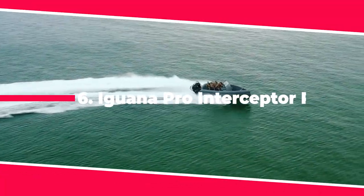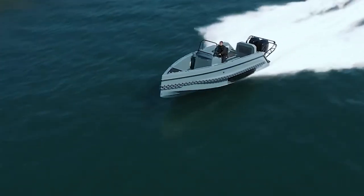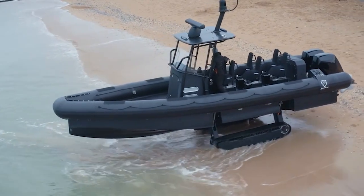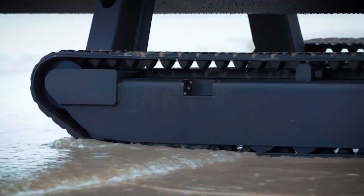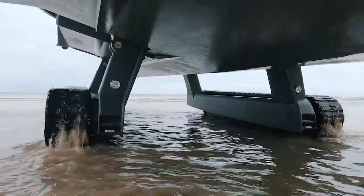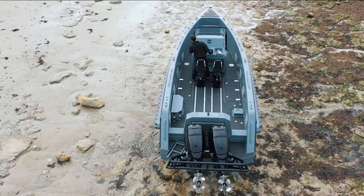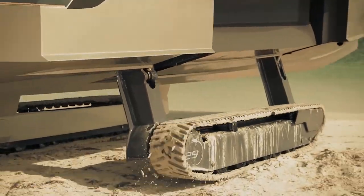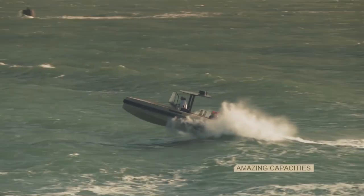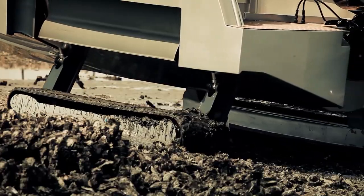The Iguana Pro Interceptor RIB is a 33-feet amphibious vehicle that can seamlessly transition from land to water without having to stop and add or remove parts. This futuristic-looking vehicle features treads that can roll easily over sand, gravel, mud, or other tough terrain without getting stuck. It can even drive on steep surfaces up to 22 degrees. It takes only eight seconds to deploy the landing gear to transform the Interceptor RIB from a boat into a land-worthy vehicle.